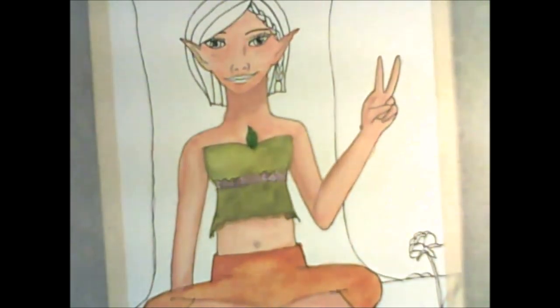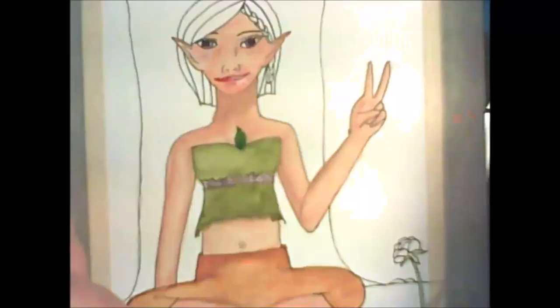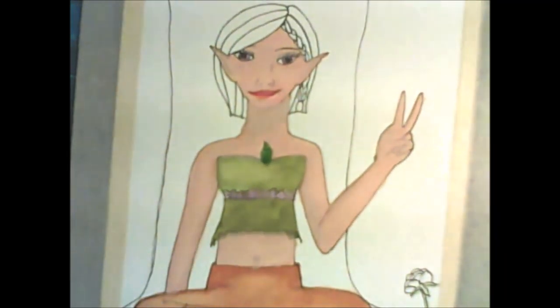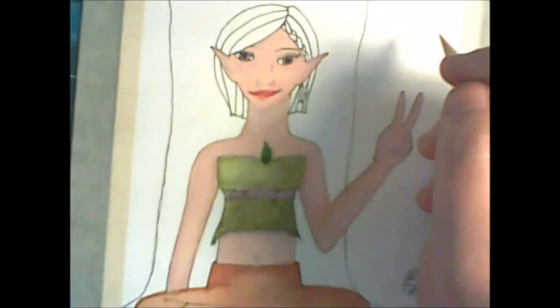This is my woodland nymph. You can see that I was having a lot of fun with her design, and she went through a lot of renditions and changes. In the end I was fairly happy with her. I don't have a whole lot to say — she's giving everybody a peace sign.